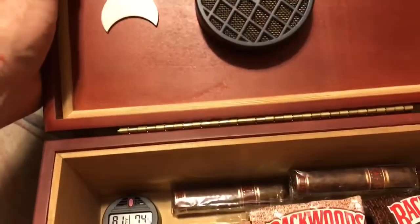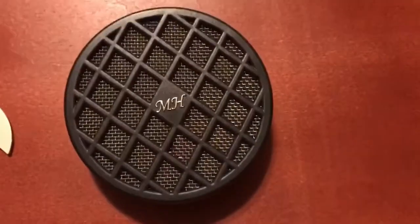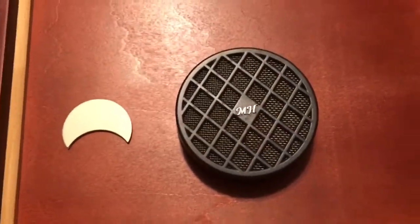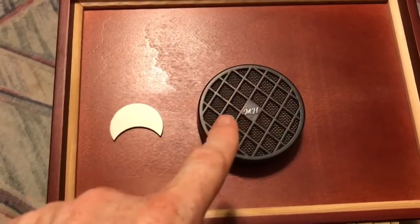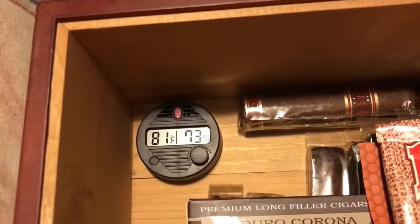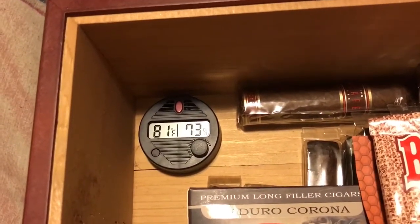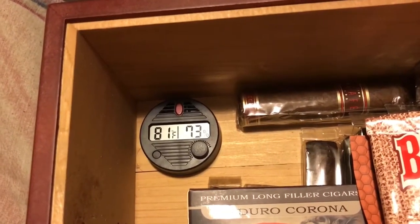I'm gonna open it up for you now and show you what's inside. I have an MH humidifier — I cannot remember what MH stands for either, I had the box but I don't remember — but it's a great humidifier. Looking at my hygrometer, when I first opened the humidor it was 75%, now it went down to 74, now 73 percent.